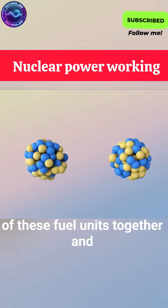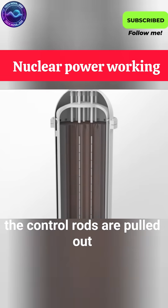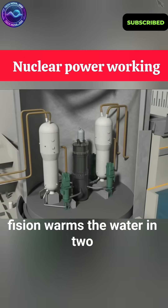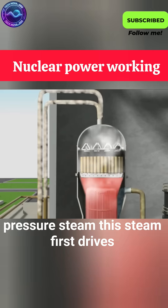Gather enough of these fuel units together and you have a nuclear reactor. Once the control rods are pulled out, the reactor begins operating. Heat from fission warms the water in two steam generators, producing high-temperature, high-pressure steam.